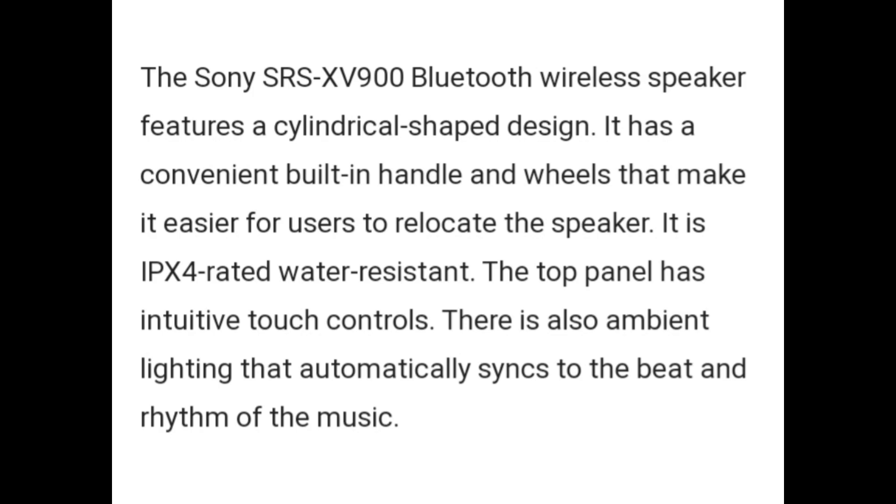The Sony SRS XV900 Bluetooth wireless speaker features a cylindrical safe design. It has a convenient built-in handle and wheels that make it easier for users to relocate the speaker. It is IPX4 rated water resistant.